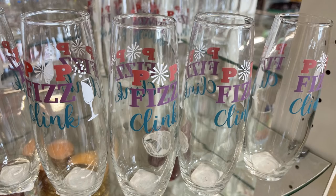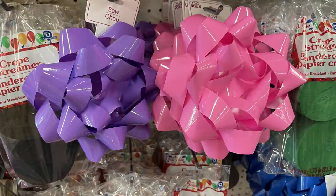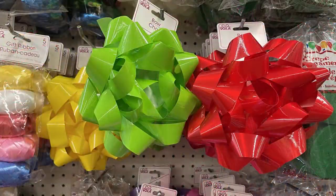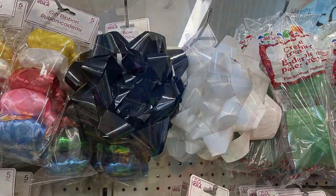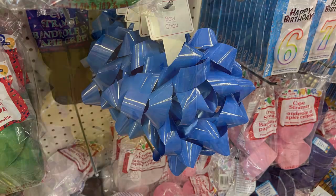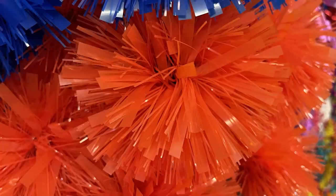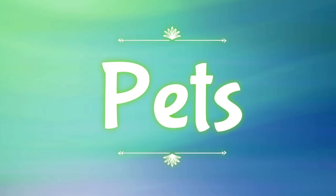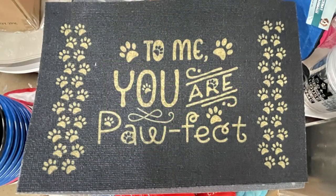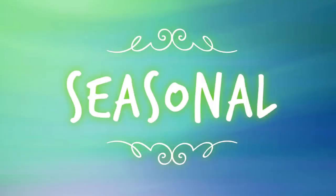Over in party supplies this week, not a whole lot new. They had glasses that say 'Pop Fizz Clink,' and extra-large bows for presents in quite a few different colors — much larger than the regular size bows. They also had some really colorful pom-pom style bows that were super cute. Over in the pet care aisle, all they had new this week were mats that go underneath food bowls — not a whole lot new there.